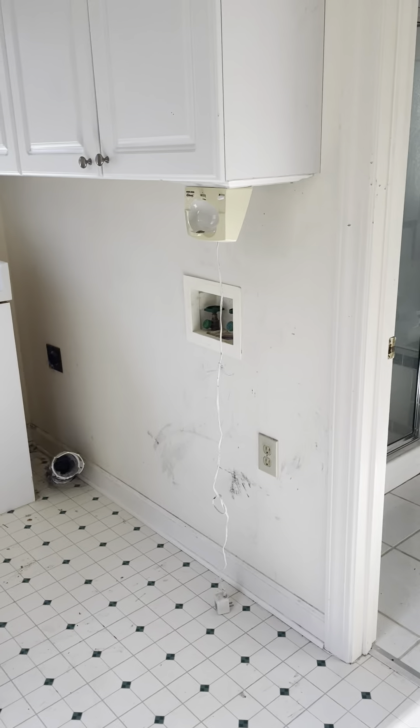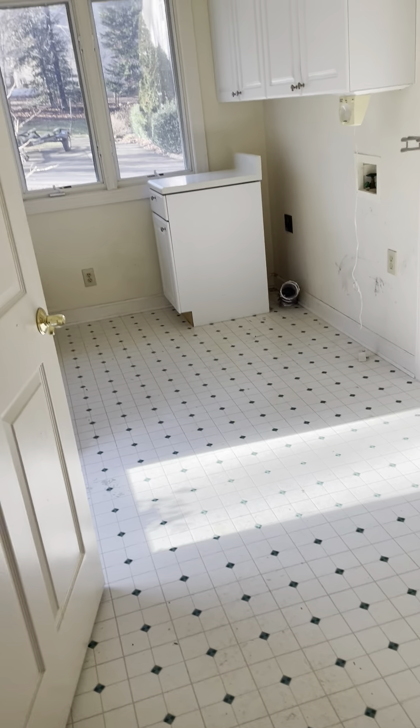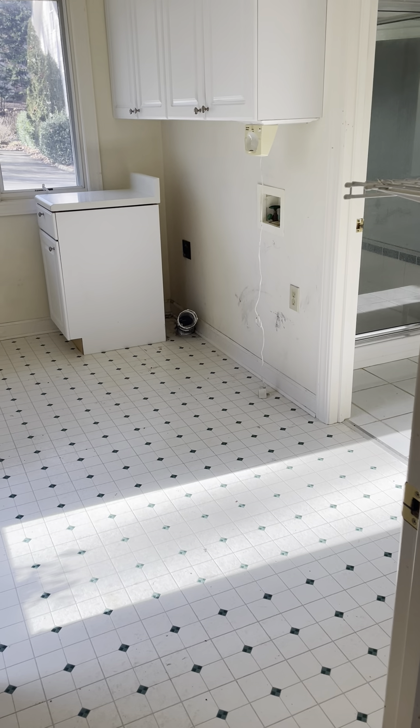HVAC sits outside there. This goes into the master — that's where the current laundry hookup is. That could easily serve as a laundry pantry — you could wall that in and it could function as a laundry pantry.